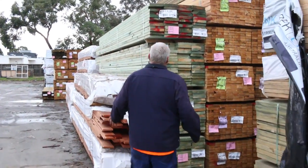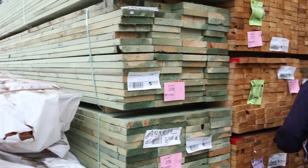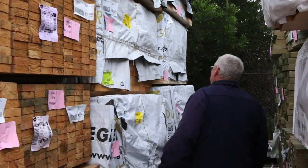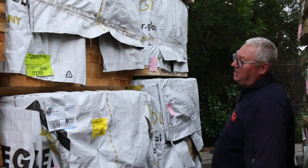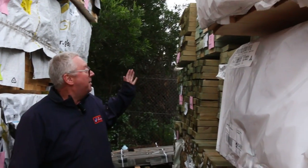A bit more termite treated stock there — some 190 by 35. Got some 90 by 35 merge pine 5.4s. Have a look at this: MGP10 90 by 45, six metres and 5.4s — Baltic pine, sensational stock there. A good load of that and more long length treated pine as you can see.